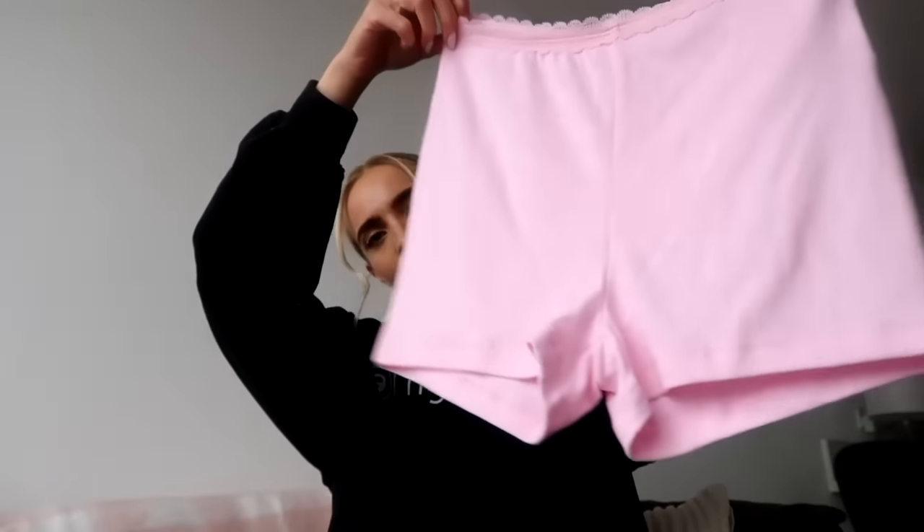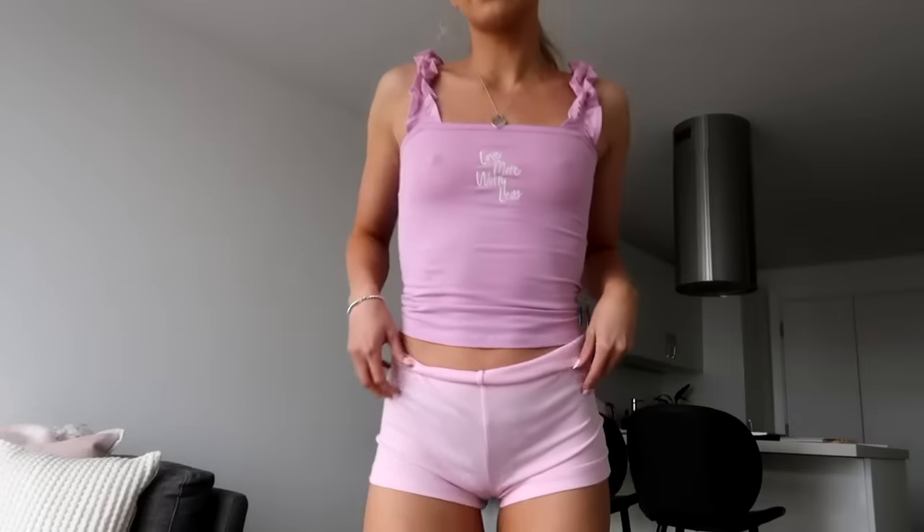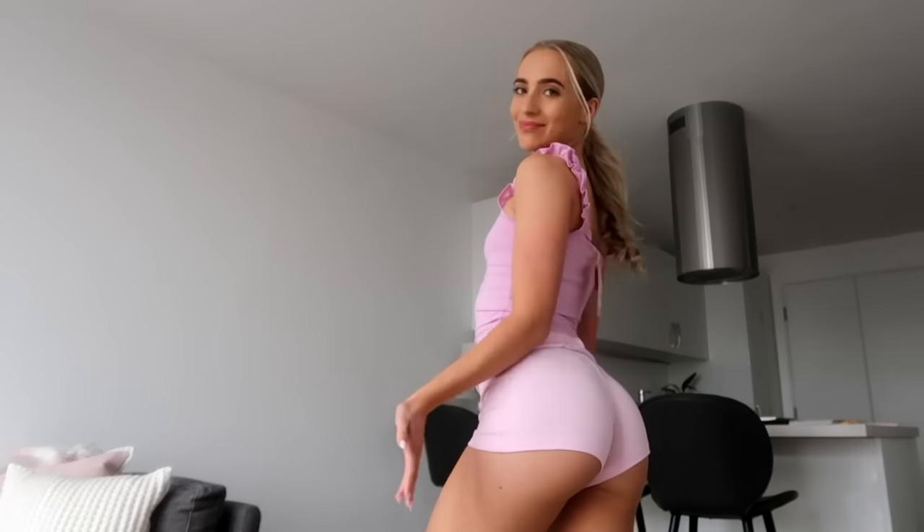Last but not least, I got these cute little pink shorts — these are adorable, I love them. They are an extra small and they were £7. However, the top I could only get in a large, so I didn't get the top, which is a shame. But I feel like yellow and purple and pink all look cute together, so I can do little mix-and-match vibes. Here are the little shorts — I've folded them over so everything's at the right length. I thought these would go nicely with the little vest top.